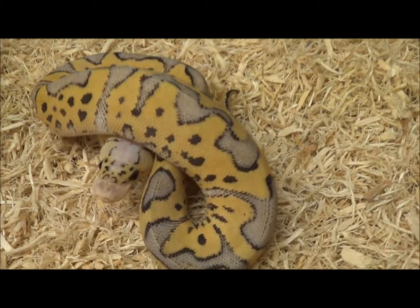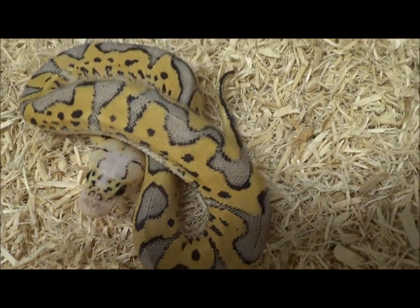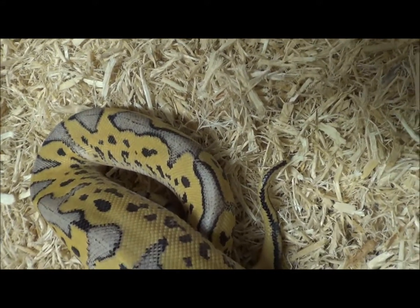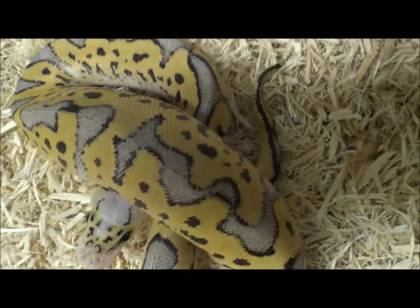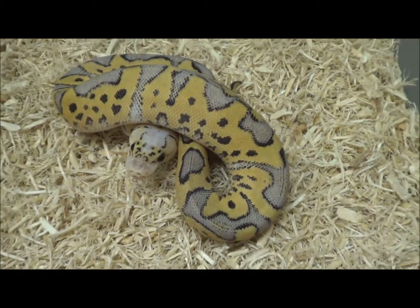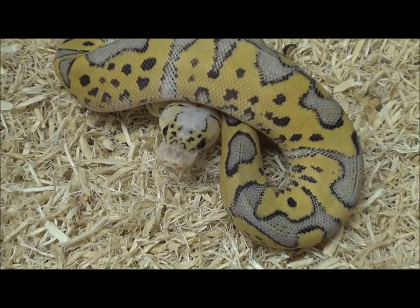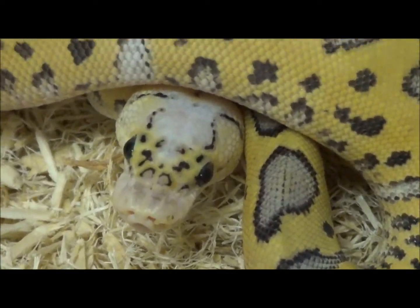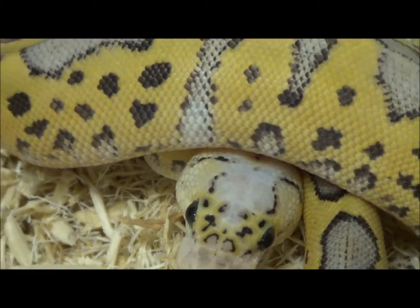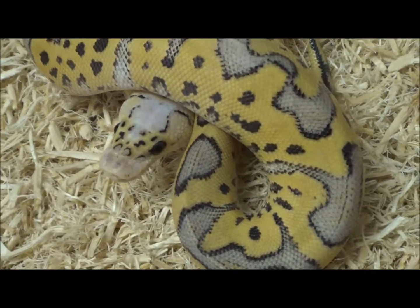Female 1703, another beautiful little killer clown. I was the first in the world back in 2012 to make the hypo version of this. I've been missing the last few years trying to make the vpia xanthic version, but hopefully this season we've got a lot better odds with the animals I've held back. Hopefully we're gonna hit on one this year. But this is just a little female killer clown.